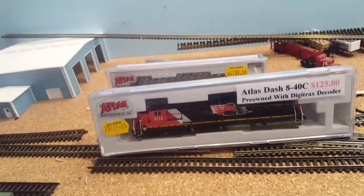So it's $340 total for those two locomotives, the track, and the switches.